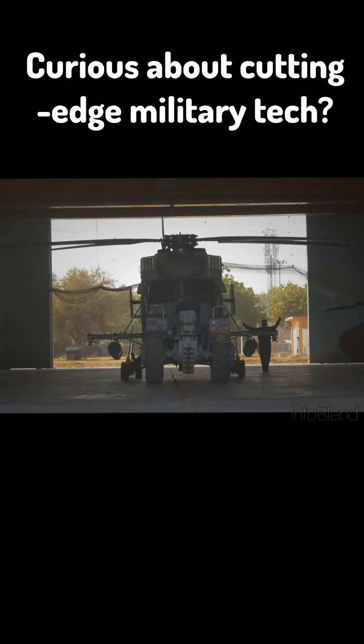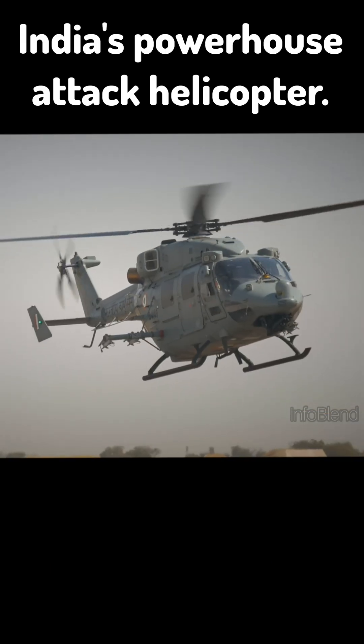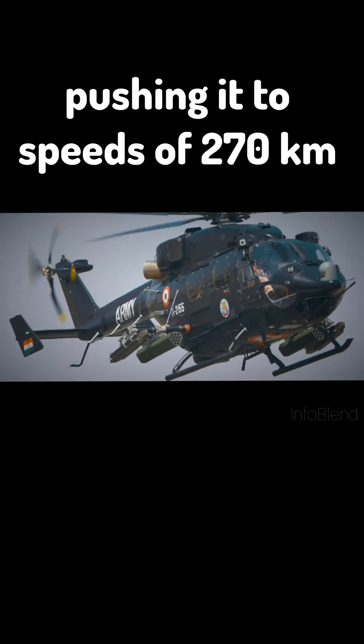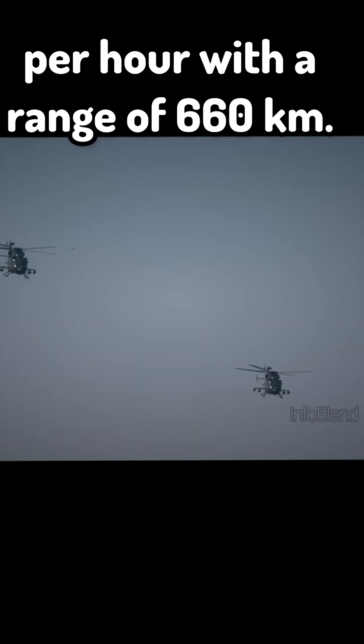Curious about cutting-edge military tech? Let's explore the HAL Rudra, India's powerhouse attack helicopter. Designed by Hindustan Aeronautics Limited, the Rudra is a beast, packing two powerful Shakti engines, pushing it to speeds of 270 km per hour with a range of 660 km.